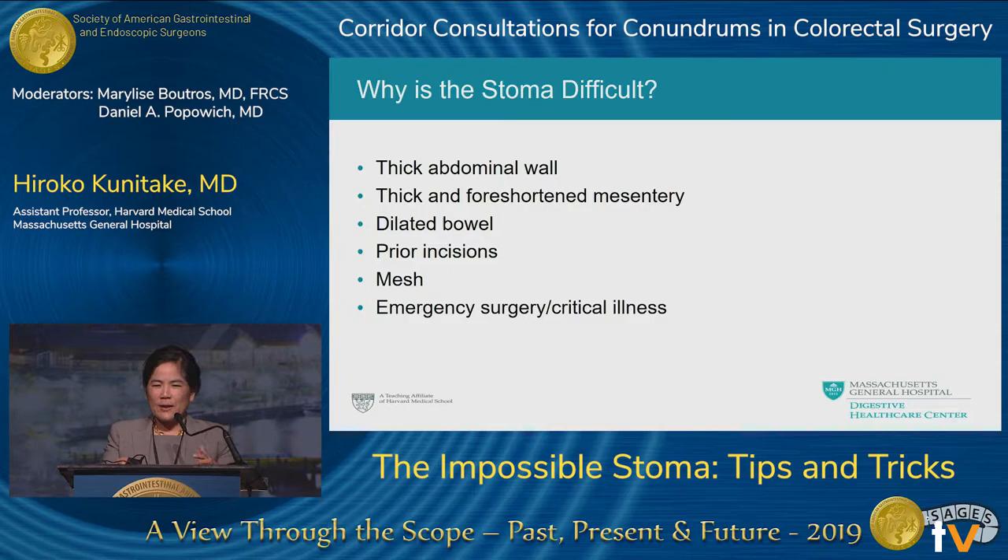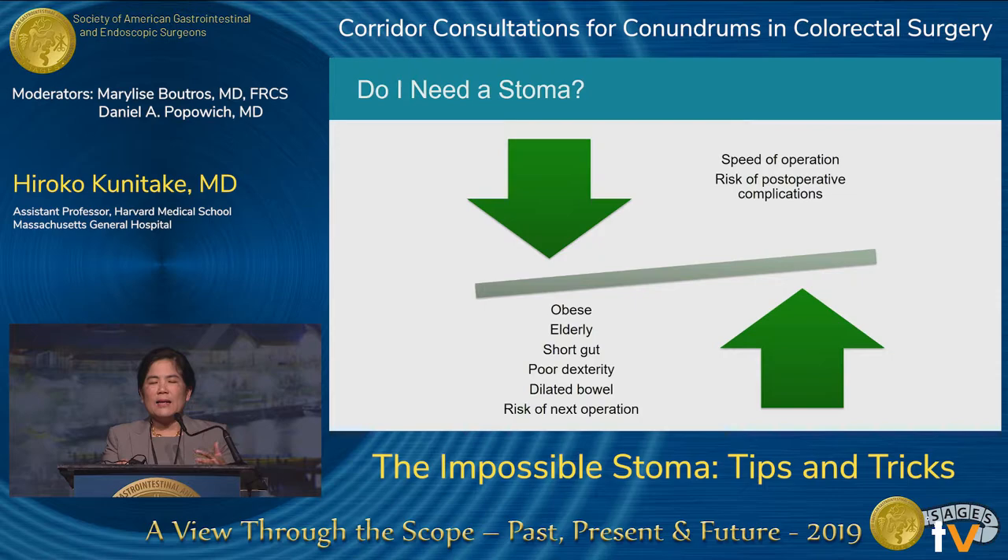The first question I ask in the operating room is: does this patient really need a stoma? I weigh the risk factors of not giving them a stoma versus giving them one, and think about whether they can ever have it reversed. I also try to think if there's a way to give them a temporary stoma, because even a temporary bad stoma is better than a permanent bad stoma. Sometimes a primary anastomosis with an upstream temporary stoma is possible.